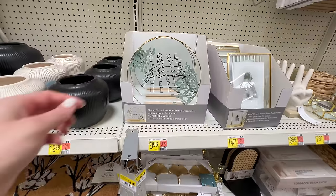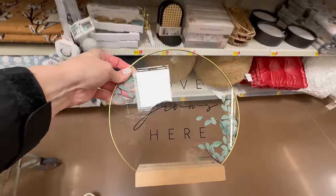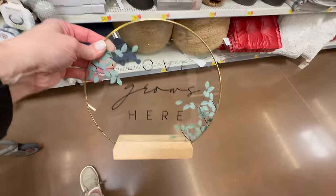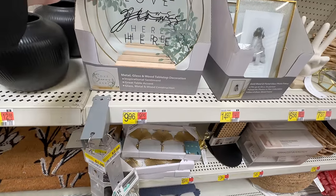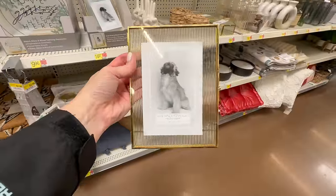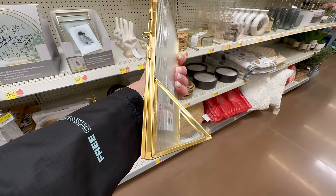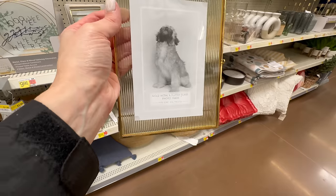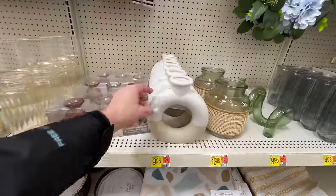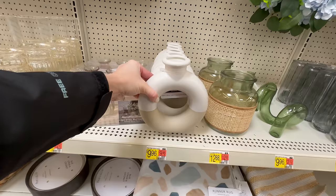Further down the aisle, I think these are mainly Walmart items — some from the earlier spring release and some new ones for summer. This one specifically I think is new: it says 'Love Grows Here' — great for any tabletop surface styling — for $9.96. They also have this gold frame that fits a 4x6 picture. I love the gold detailing and the glass gives it a more high-end look, priced at $14.97.